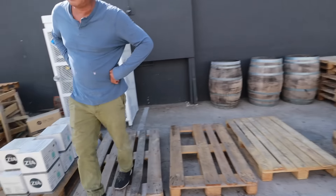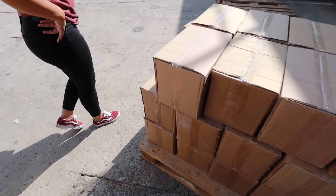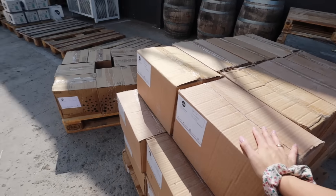We got the alarm set up. We're at the tile store picking up our tiles. These are the master bathroom tiles that we've been waiting for. This feels like a lot of tiles.